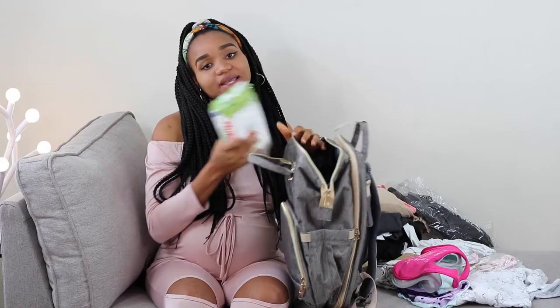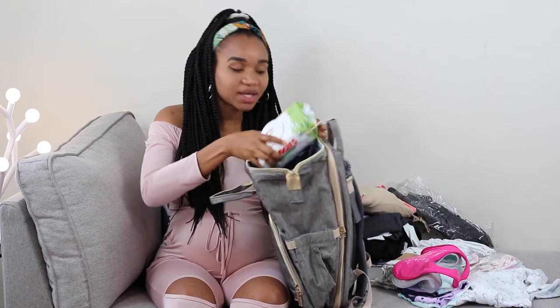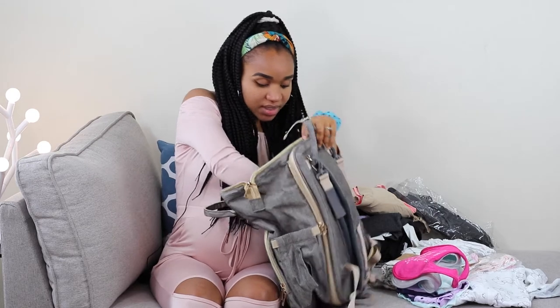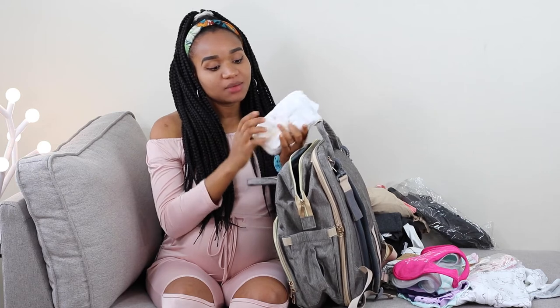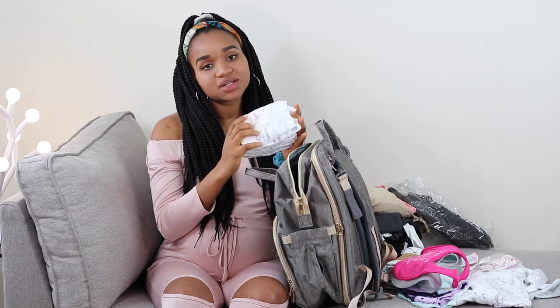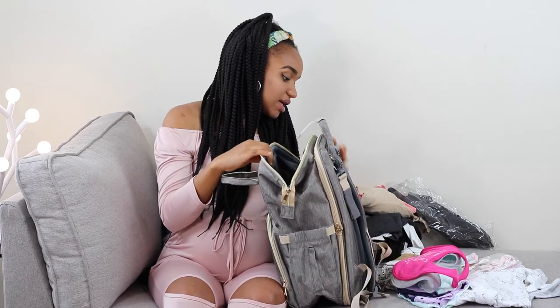First off I'm going to be packing the good old wipes. I know the hospital also gives wipes and diapers, but just in case they're not going to be giving those out, I'm just going to bring my own. And if I don't use them in the hospital, I can bring them back and use them at home. I also have newborn diapers — just a handful of them, since the hospital will supply some as well, but I want to have some handy.